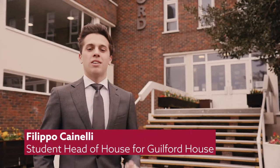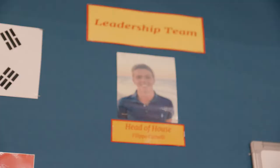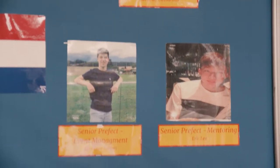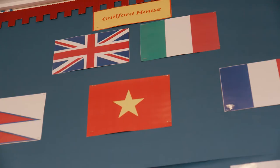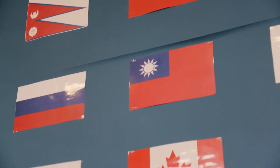Hi, welcome to Guildford House. I'm Filippo and I'm the head of house. I'm the head of house and this is my team of prefects, and we help the house parent and the assistant house parent to run the house smoothly. We each have a day of the week that we need to mentor our duty team and keep the house clean. Here behind me you can see a wall of flags — these flags show the great diversity that we have in Guildford, and each one represents at least one pupil that we have in the house.